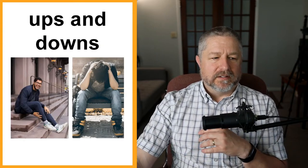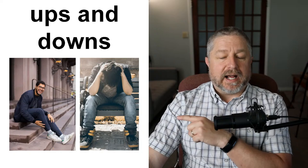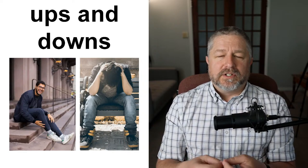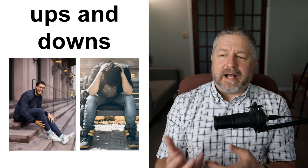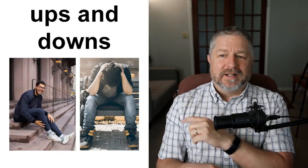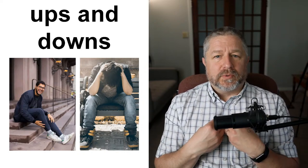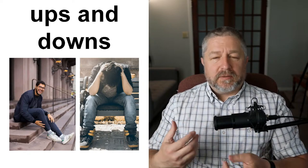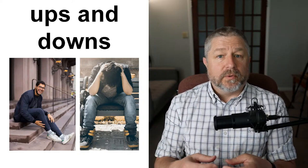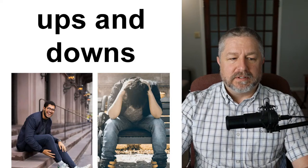Ups and downs. In life there are things that make you happy and things that make you sad — we call them the ups and downs of life. Ups would be a day that goes well; downs would be a day that doesn't go well. You might say, 'I had a good day. The other day I had a bad day. But you know, life has its ups and downs.' Or if someone is really sad, you might say, 'Hey, just remember, life has its ups and downs. You're just going through a tough part right now — things should get better.'